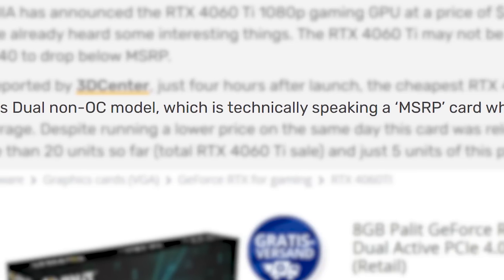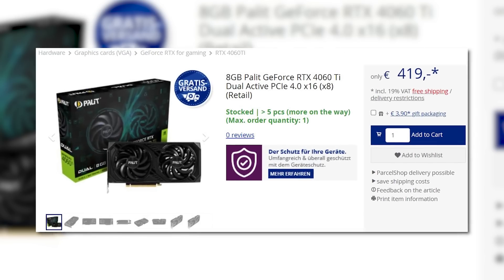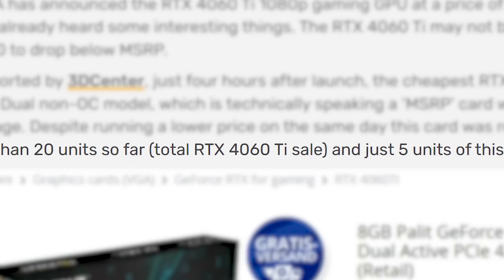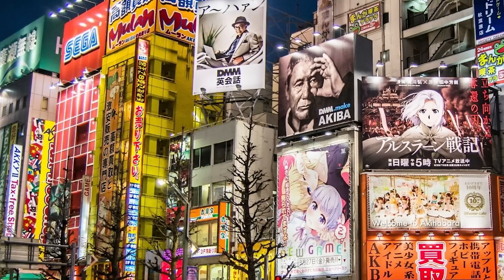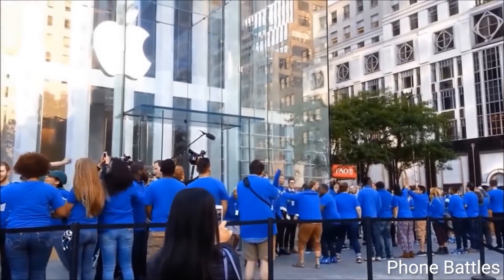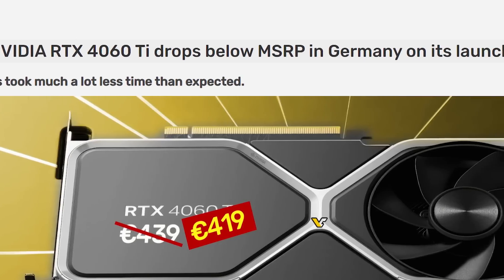According to reports, in Germany the Pallet 4060 Ti, which was supposed to be an MSRP card at 439 euros, was dropped to 419 euros at Mine Factory. Even then, the retailer only sold 5 of those GPUs and just over 20 of all 4060 Ti's — and that's on day of release. To further show how terrible this release was, a couple stores in a popular Tokyo shopping district were open for the release, and there was literally only one person there to buy it. NVIDIA is more or less flailing at this point, discounting GPUs the day they go on sale.